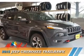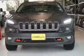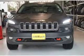Presenting the 2015 Jeep Cherokee. It's powered by four-wheel drive, six-cylinder engine, and an automatic transmission.